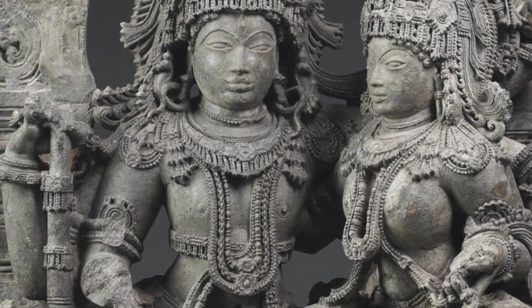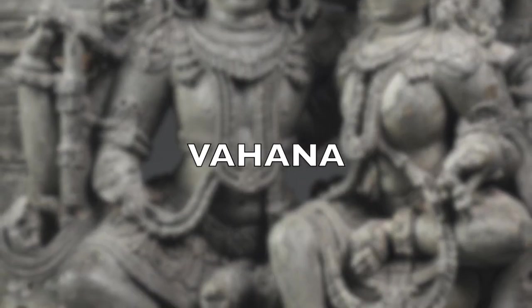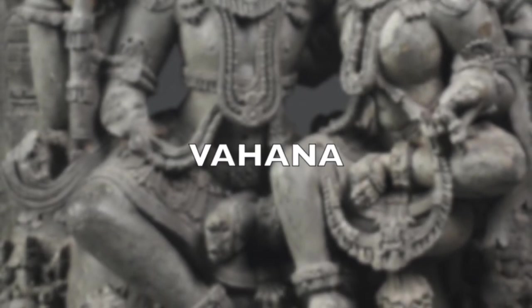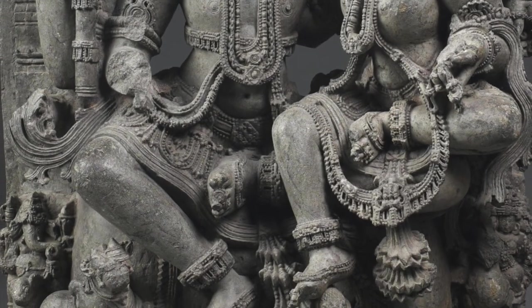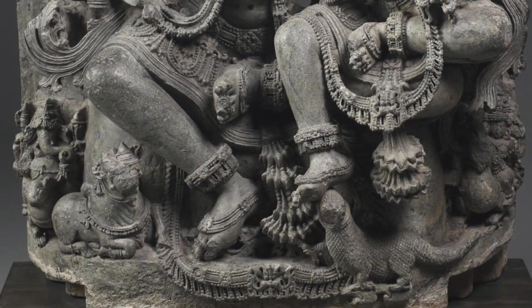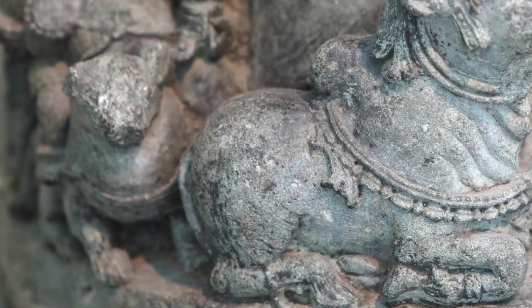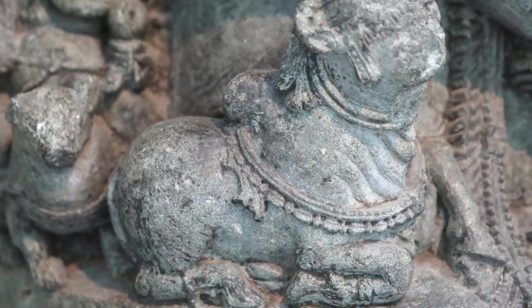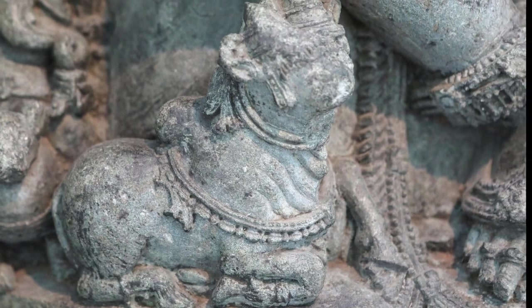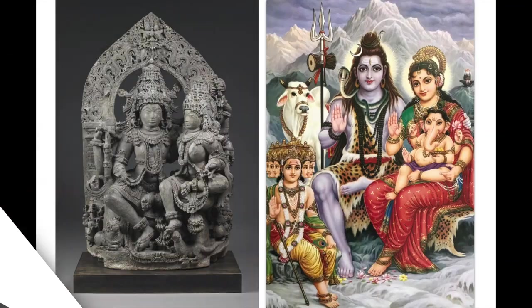Also depicted are each of these gods' Vahanas. A Vahana is an animal or mythical creature associated with a particular Hindu deity that supports and helps the god in all endeavors. Here we have a rat for Ganesh, a bull named Nandi for Shiva, an iguana for Parvati, and a peacock for Kartikeya.